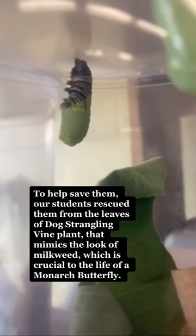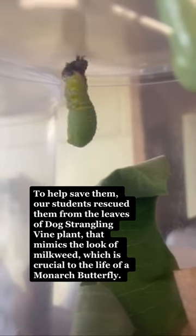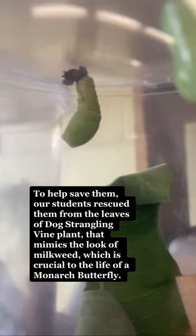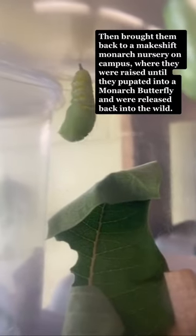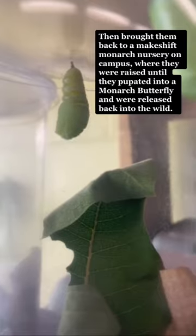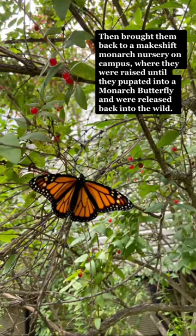To help save them, our students rescued them from the leaves of dog-strangling vine, a plant that mimics the look of milkweed, which is crucial to the life of a monarch butterfly. They then brought them back to a makeshift monarch nursery on campus, where they were raised until they pupated into monarch butterflies and were released back into the wild.